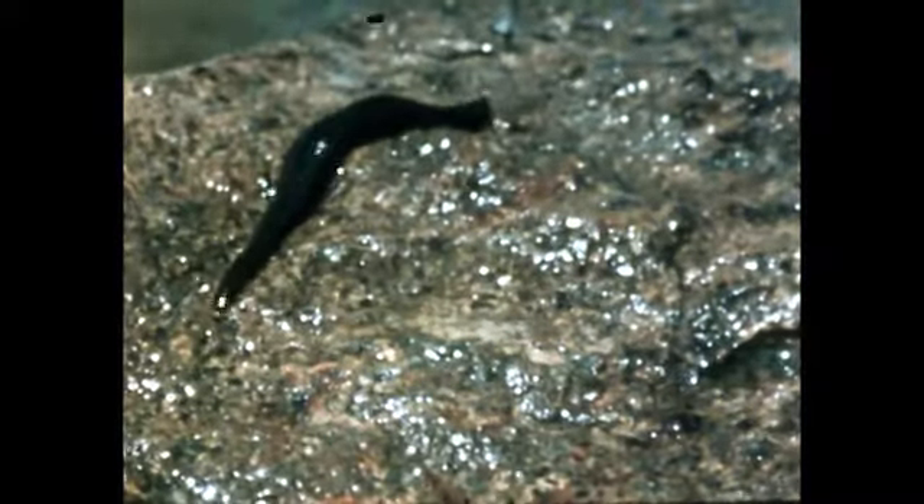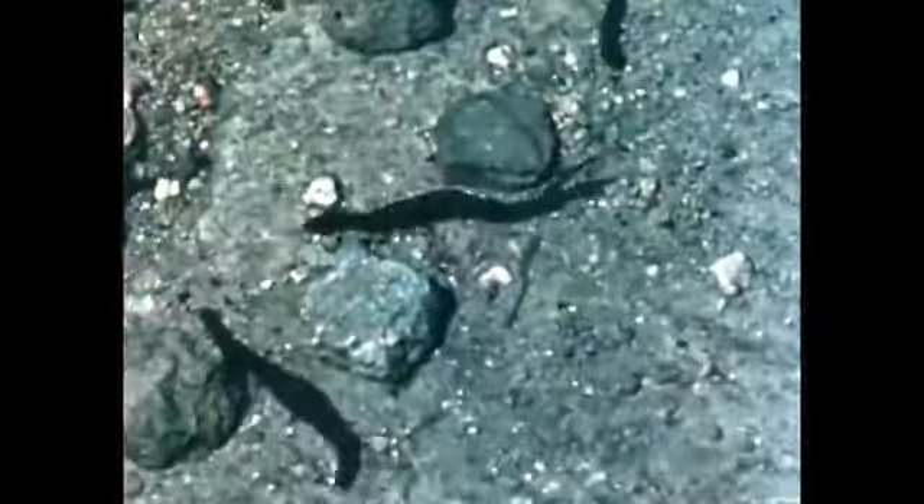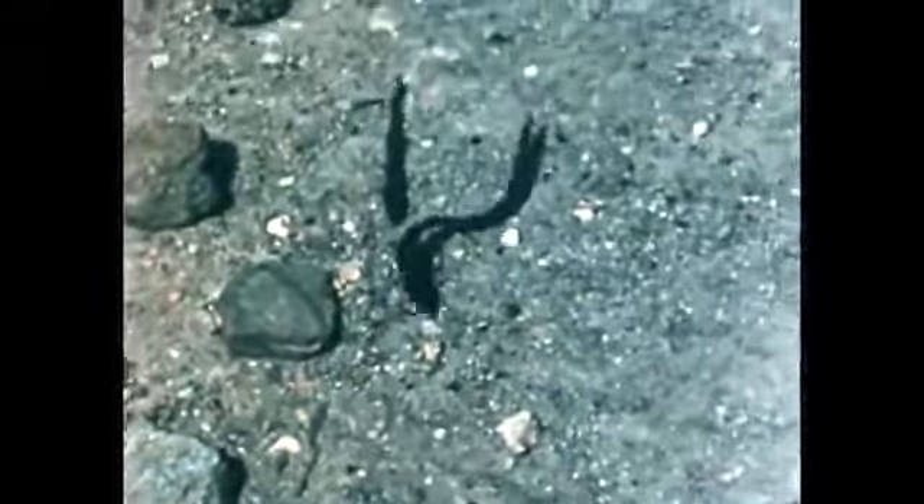Another member of the phylum Annelida is the Hirudinea, or the leeches. They live in fresh and salt water, and in damp places on land. The number of external rings does not indicate the true number of internal segments. They have no bristles. Suckers at each end of the body enable the leech to hold onto surfaces as it moves or feeds.